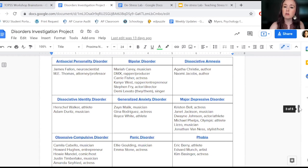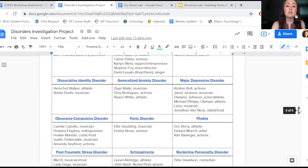In their poster or presentation or whatever they make, they highlight not only the symptoms the individual has — communicated according to MUDA: maladaptive, unjustifiable, dysfunctional, and atypical.